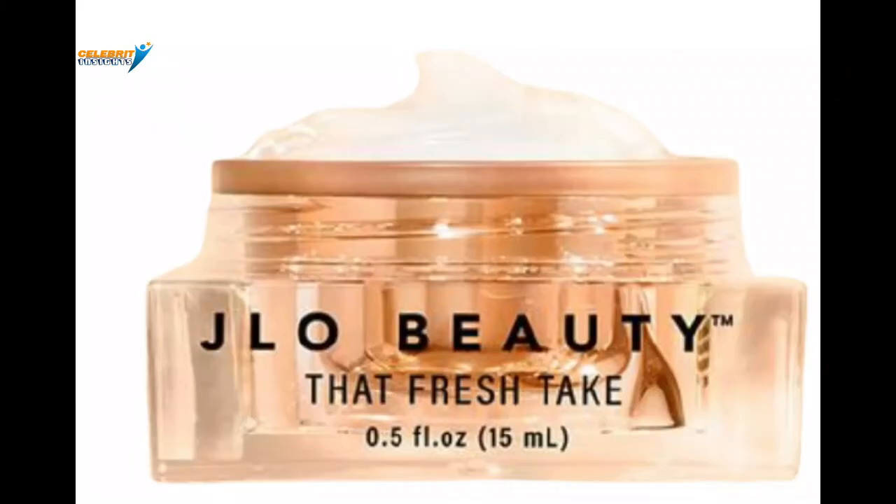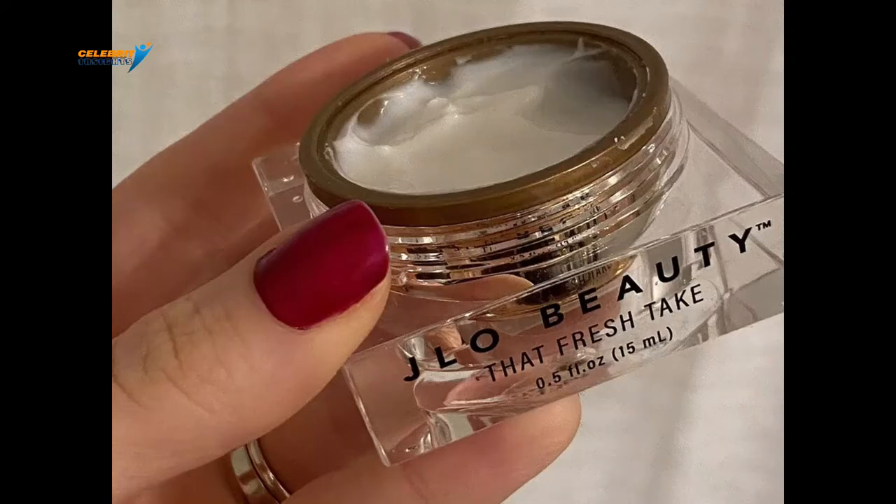The cream evens your tone, brightens it, and smoothens the lines around your eyelids. The cream is formulated with a J.Lo Beauty Blurring Complex that minimizes the dark circles around your eyes. This is a necessary beauty product, and you will have to pay $48. If you have always wondered what made J.Lo's eyes look well rested, here you go. You are welcome.